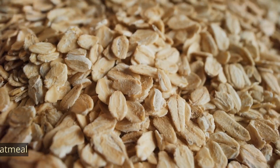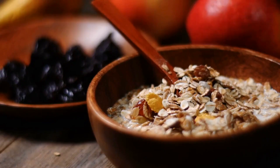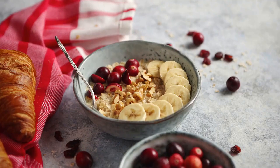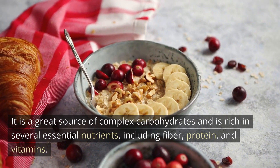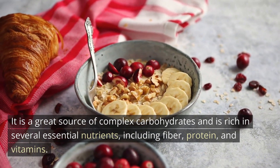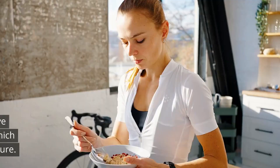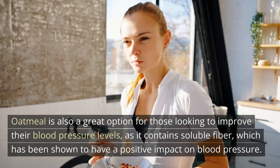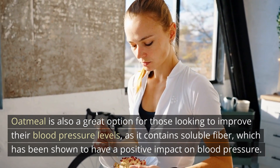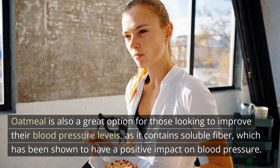Number 4: Oatmeal. Oatmeal is a popular breakfast food that is enjoyed by people all over the world. It is a great source of complex carbohydrates and is rich in several essential nutrients, including fiber, protein, and vitamins. Oatmeal is also a great option for those looking to improve their blood pressure levels due to its soluble fiber, which has been shown to have a positive impact on blood pressure.